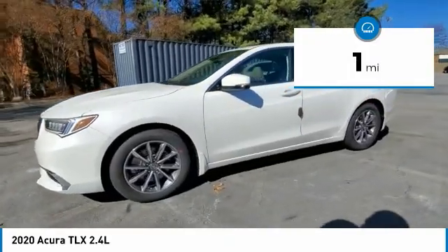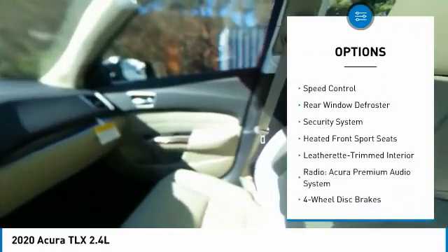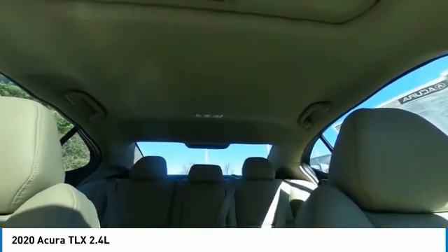Here are some of this vehicle's great options: electronic stability control, alloy wheels, brake assist, traction control, remote keyless entry, power moonroof, four-wheel disc brakes, speed control, rear window defroster, and security system.